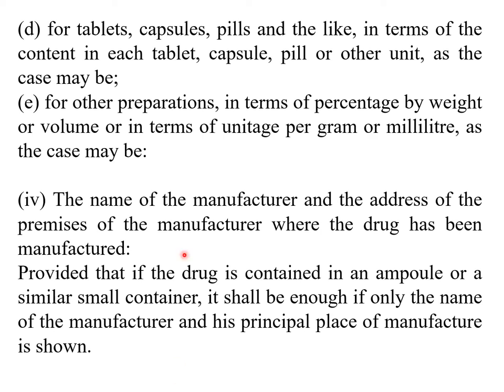For tablets, capsules, pills and the like, content is expressed in terms of the content in each tablet, capsule, or pill. Each is an individual entity and therefore it is necessary to mention the content of the drug per unit. For other preparations, content is expressed in terms of percent by weight or volume or in terms of units per gram or per ml as the case may be.